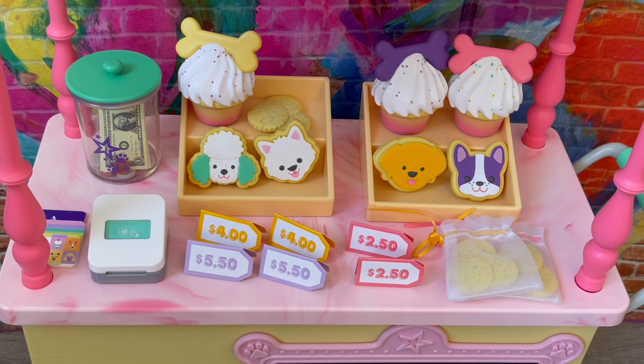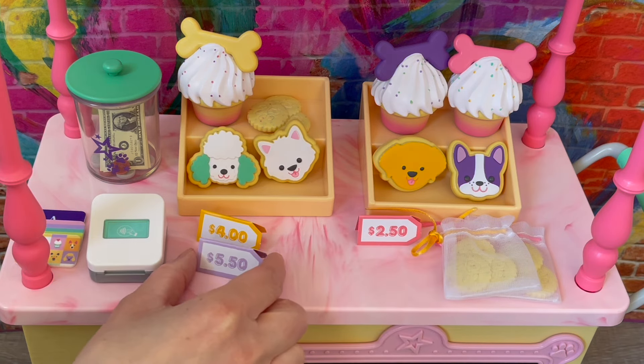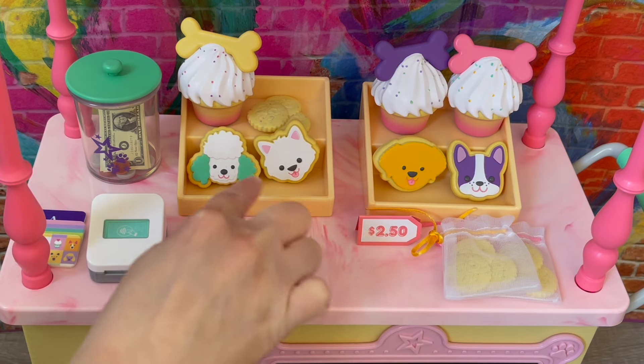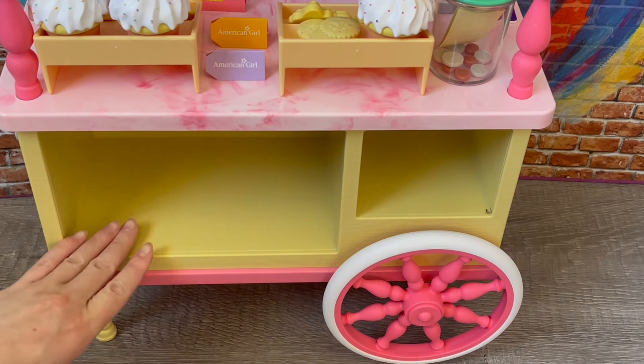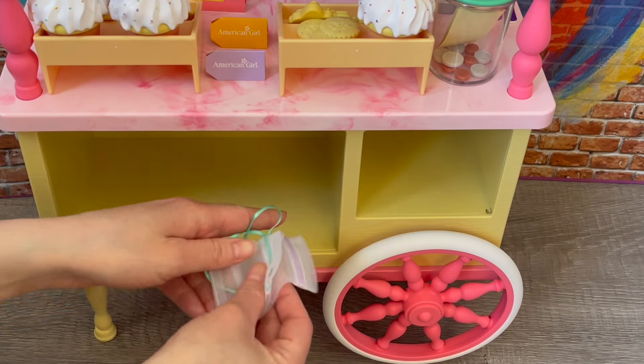There are a total of six price tags showing how much the different sweet treats cost at Summer's cart: two $5.50 tags at the front, two $4.00 tags, and two $2.50 tags. The cupcakes are probably $5.50, the dog-shaped cookies $4.00, and the paw print cookies $2.50. On the back of the tags it says 'American Girl.' I've displayed them all — the $5.50 in the back corner and the $4.00 in the middle of the cookies.